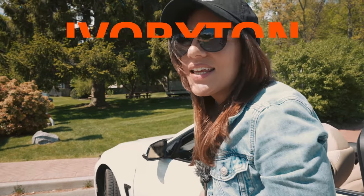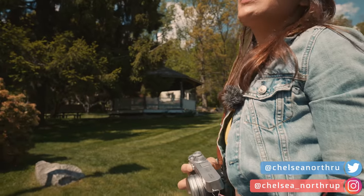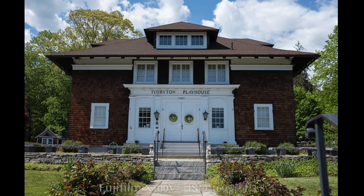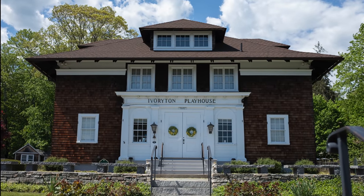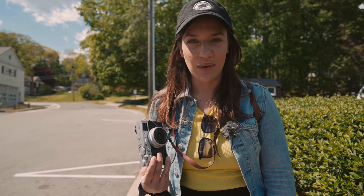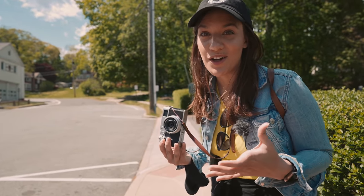We're in Ivoryton, Connecticut, and we're just going to walk around and get some shots. So light, so easy. I initially bought a compact camera because I wanted something that was light and easy to carry around — and it is — but a benefit I noticed is that it's disarming. People don't feel weird when I hold this camera up. They don't stop me, don't talk about my camera as much. I just tend to blend in more than if I'm carrying my big DSLR with a huge lens.